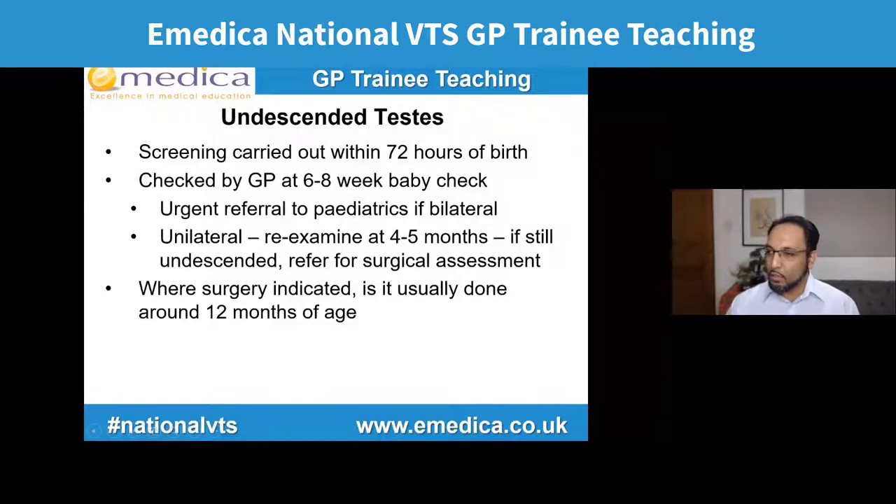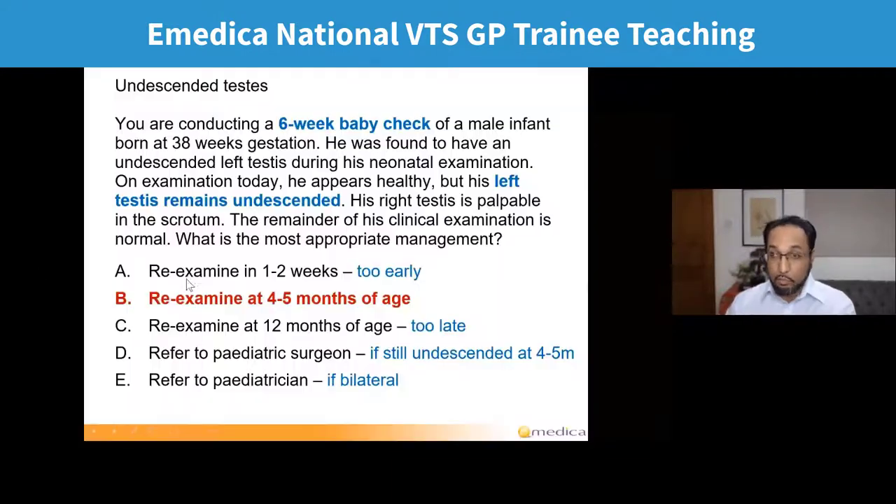What would we be worried about that would make us want to do a two-week referral to paediatrics if someone had bilateral undescended testes at six to eight weeks? The reason is really to rule out any disorders of sex development or endocrine abnormalities — things like congenital adrenal hyperplasia, for example, which would usually be bilateral.